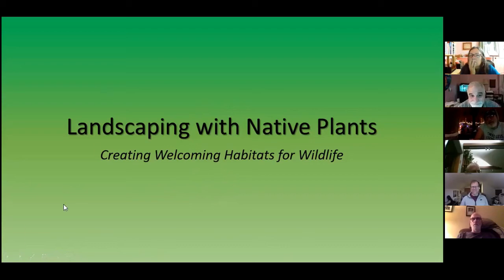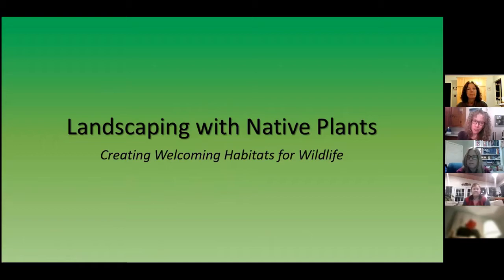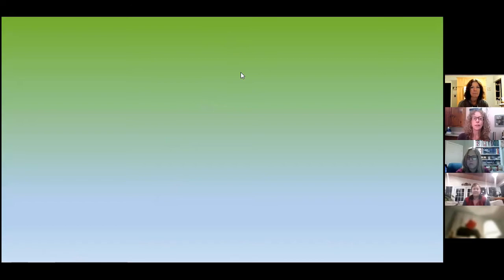Welcome everybody. I'm Maureen Dunphy and it's great to be with you tonight. We're going to be doing a vision into the future because we're going to be talking about landscaping with native plants, and it's been a real passion of mine for quite a while.